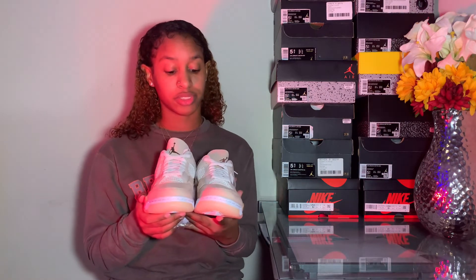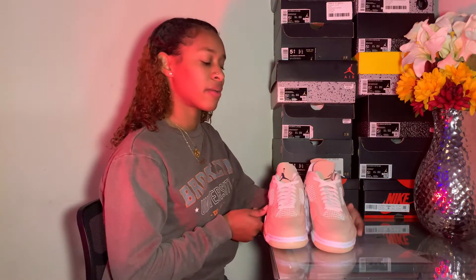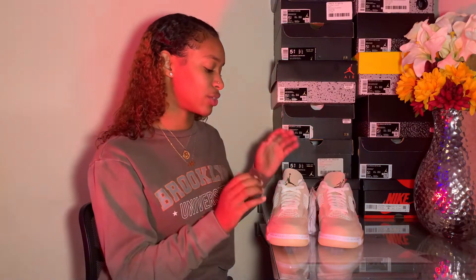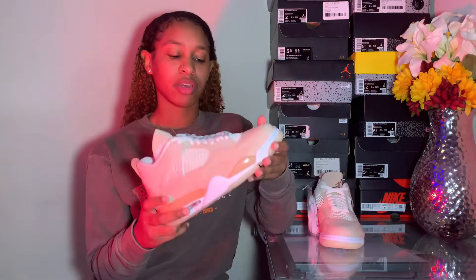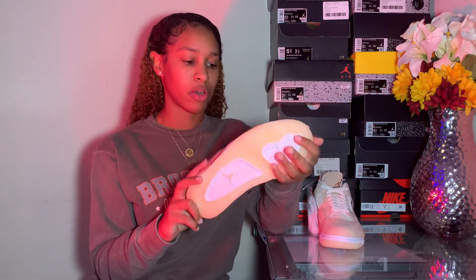I think the only problem I might have with these shoes is that it's going to be a little hard to put outfits together with them, but overall this is such a hard shoe — it's so different. I don't think you're going to see another shoe that materializes over time. They're comparable, but I feel like these are a totally different vibe from the Off-Whites.